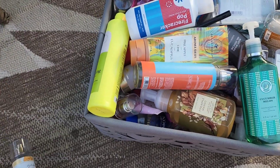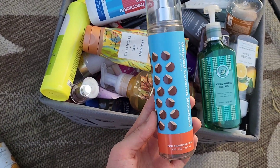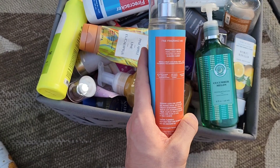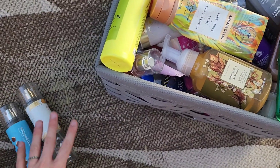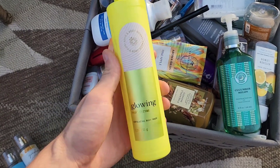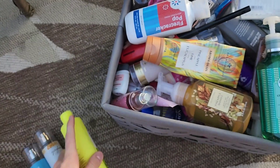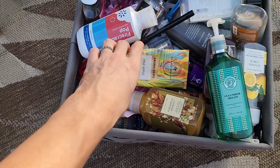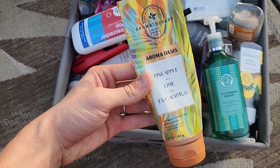One of my favorites from the semi-annual sale is Whipped Coconut Milkshake with notes of vanilla ice cream and sugared amber — I probably have too many backups of that scent. We also finished Glowing Exfoliating Body Wash, a nice citrus, along with Aromatherapy Pineapple Lime Eucalyptus, which was nice to layer after using the glowing exfoliating scrub.